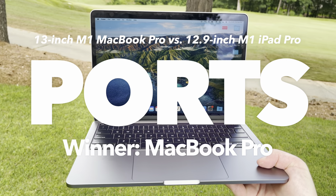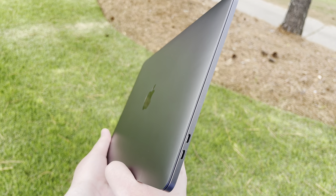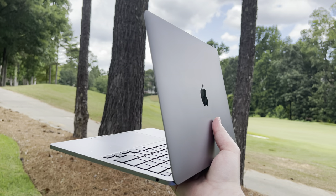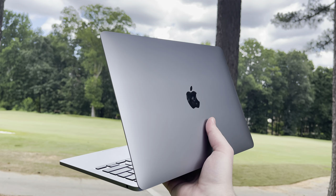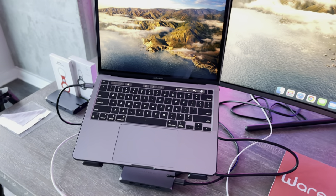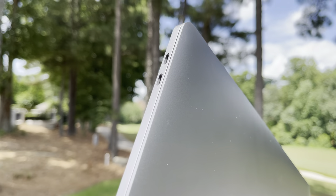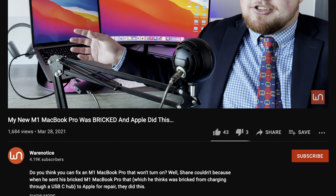Both the iPad Pro and the MacBook Pro are kinda bad when it comes to ports. The iPad Pro has only one, and the MacBook Pro has only two Thunderbolt/USB-C ports, plus a headphone jack. So the MacBook Pro is the clear winner in this category with more ports, but I wish they both had more USB-C ports and even other ports like HDMI and an SD card slot on the MacBook, so we don't have to be so reliant on USB-C hubs. My M1 MacBook Pro was actually bricked when charging through a USB-C hub, so I don't really like USB-C hubs. I'll have a link about that in the description.